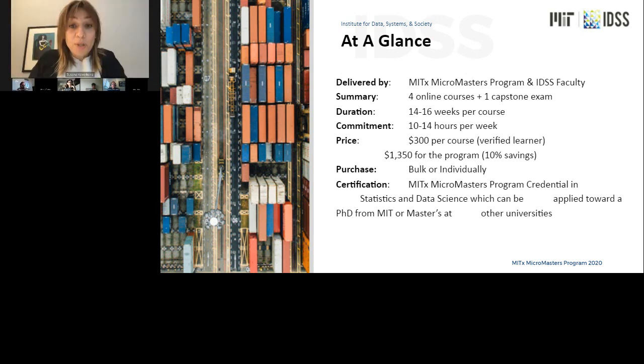The commitment of time for each of the courses is between 10 to 14 hours per week, similar to what we expect from on-campus students. The fee for the program is $300 per course, and you also have the option of purchasing all of the courses at once as a bundle, which provides a 10% savings at $1,350 in total.